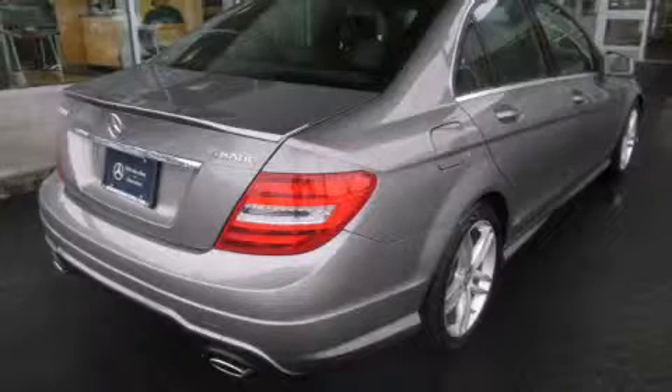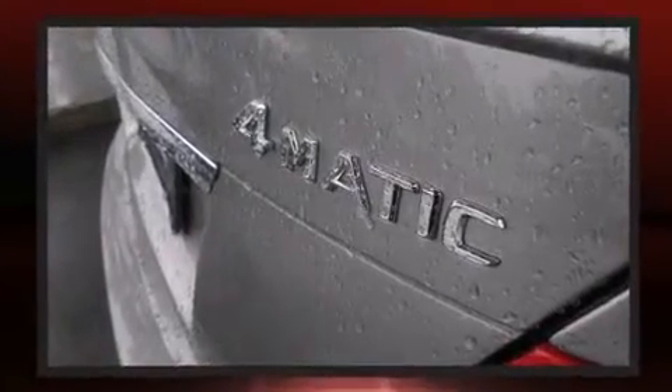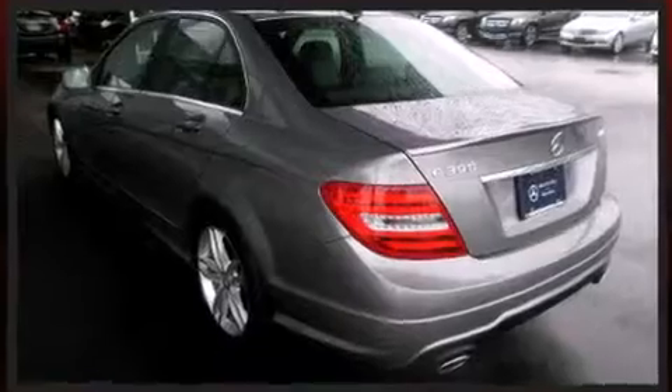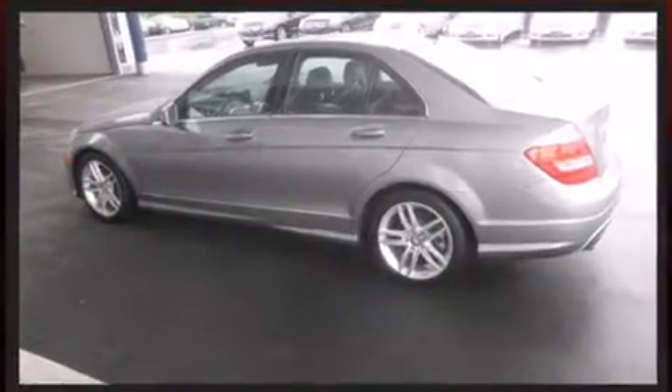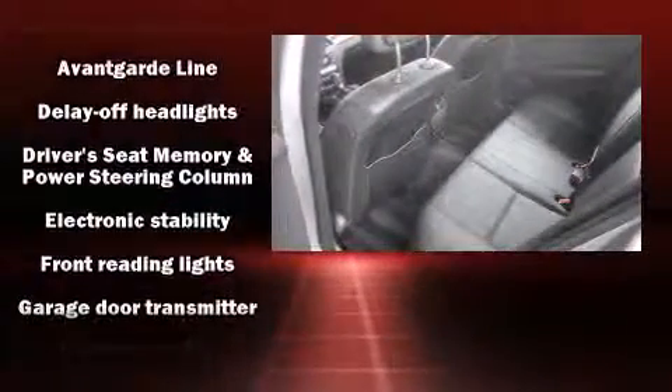A wealth of standard features means that you no longer have to sacrifice, such as remote keyless entry, power front seats, a trip computer, an automatic dimming rearview mirror, automatic dimming door mirrors, and much more.